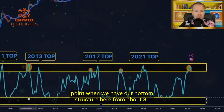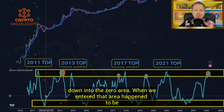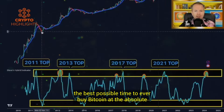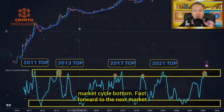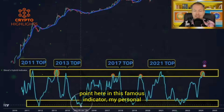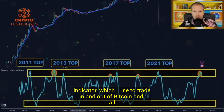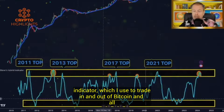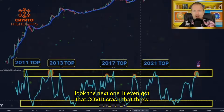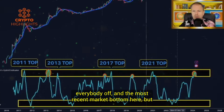Case in point: when we have our bottom structure here from about 30 down into the zero area, when we entered that area, it happened to be the best possible time to ever buy Bitcoin at the absolute market cycle bottom. Fast forward to the next market cycle — when we reached our bottom, we were at the lowest point in this indicator. You look at the next market cycle bottom here, the next one, and it even caught that COVID crash that threw everybody off, and the most recent market bottom here.